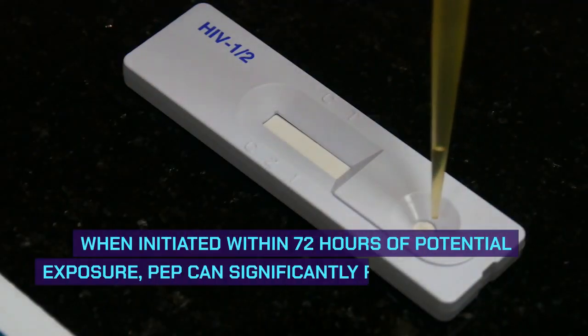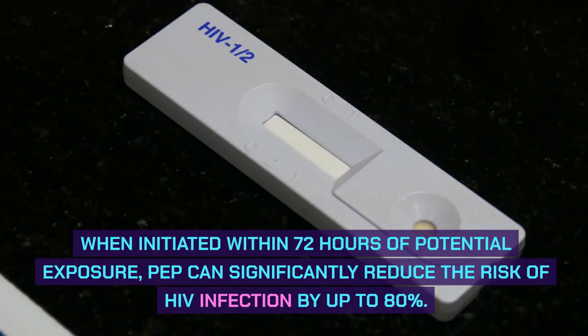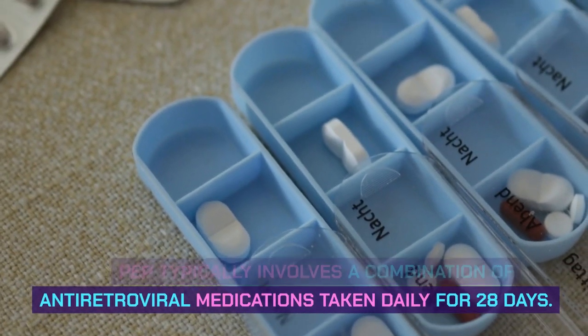When initiated within 72 hours of potential exposure, PEP can significantly reduce the risk of HIV infection by up to 80%. PEP typically involves a combination of antiretroviral medications taken daily for 28 days.